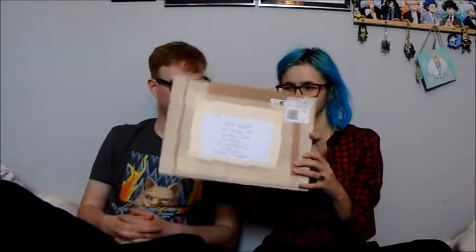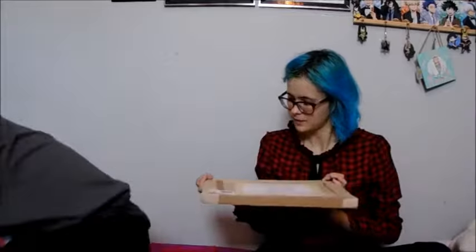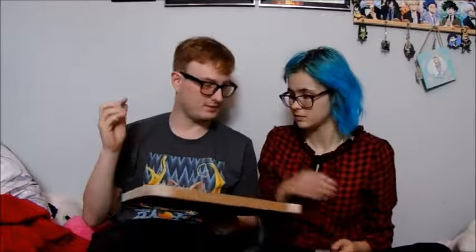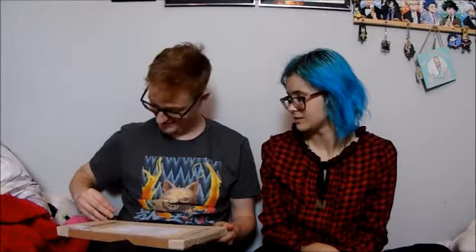We may have one box still to come but we seem to have three parcels, so we'll start now. Starting off with the first box. I need to figure out how to get into all the boxes - fun fact, I can't open boxes. Using a handy scalpel. They also have an Instagram account, so if you are on Instagram check them out there.